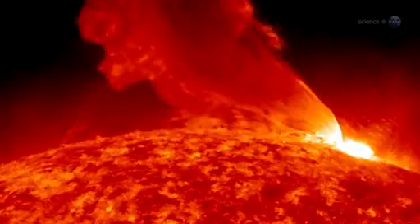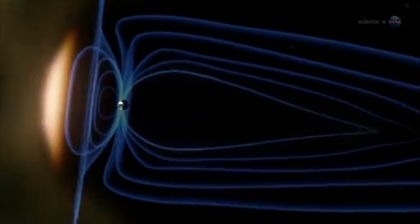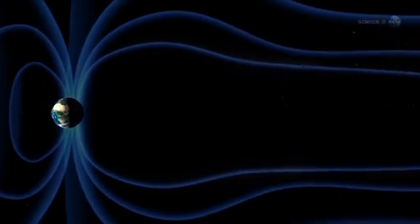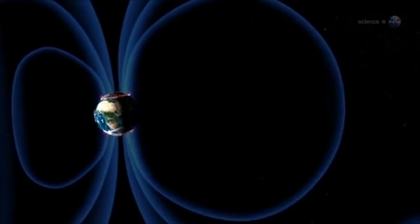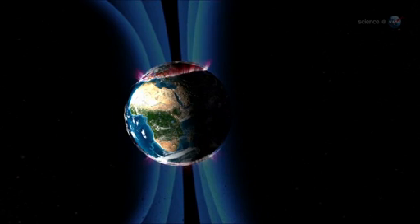Auroras are caused by solar activity. Gusts of solar wind and coronal mass ejections strike Earth's magnetic field, rattling our planet's protective shell of magnetism. This causes charged particles to rain down over the poles, lighting up the atmosphere where they hit. The physics is akin to what happens in the picture tube of a color TV.